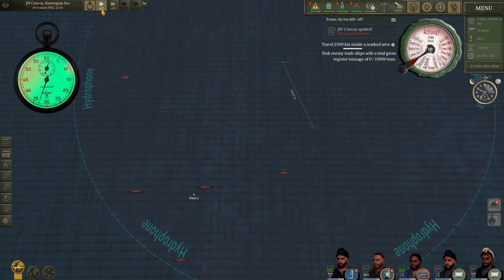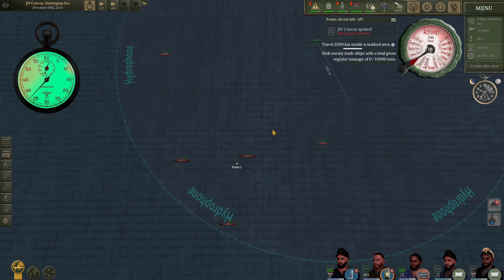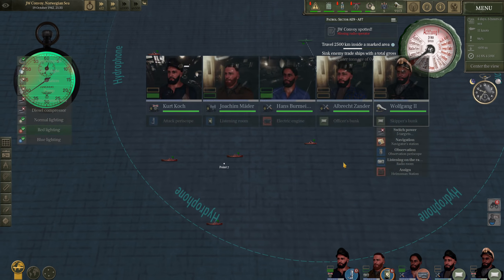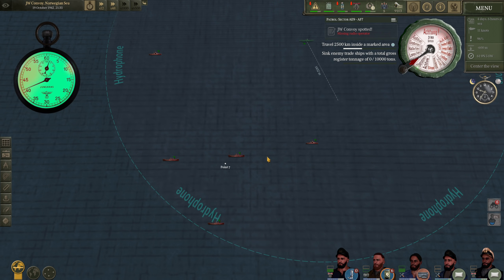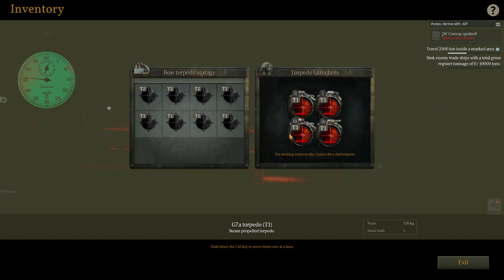We are continuing to time this merchant vessel. Our periscope is down and secured. I think all of our torpedoes are now warmed up — let's just triple check that. Indeed, all of them are warmed up, and it looks like we have all T1s in the bow torpedo tube.